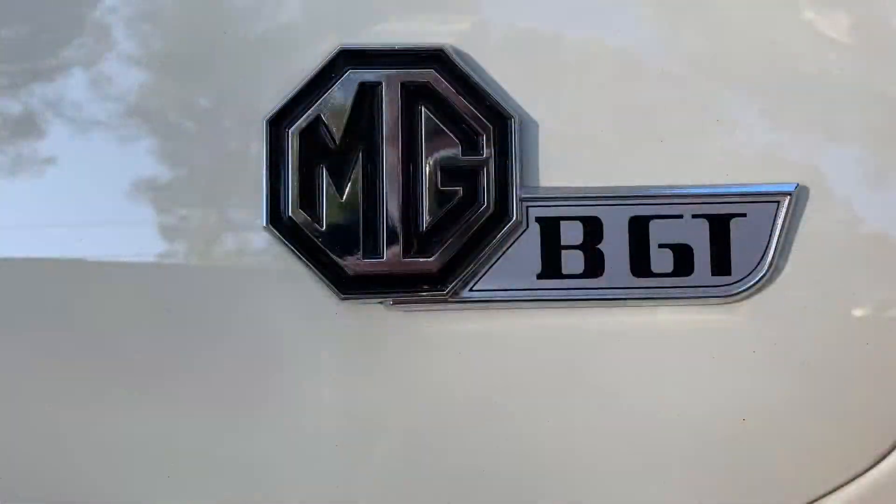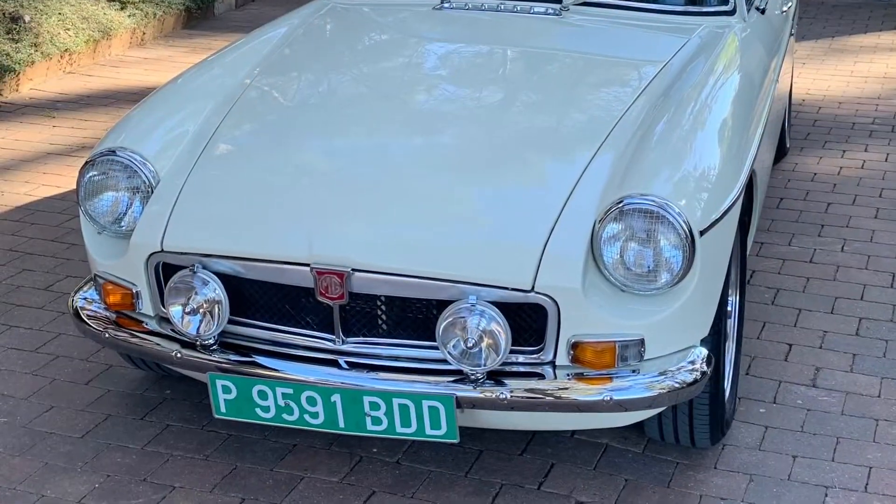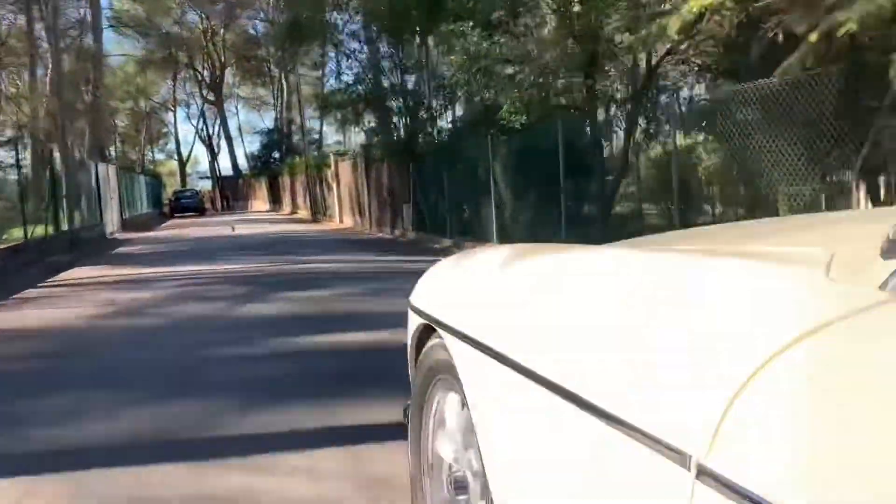Finally, the MGV GT is finished and licensed with its historical license plate.